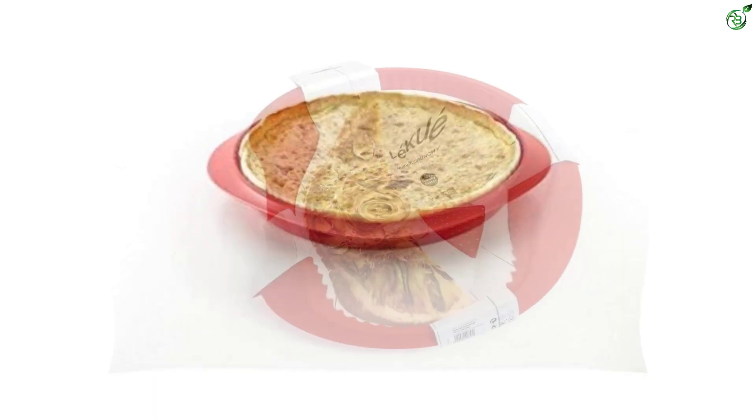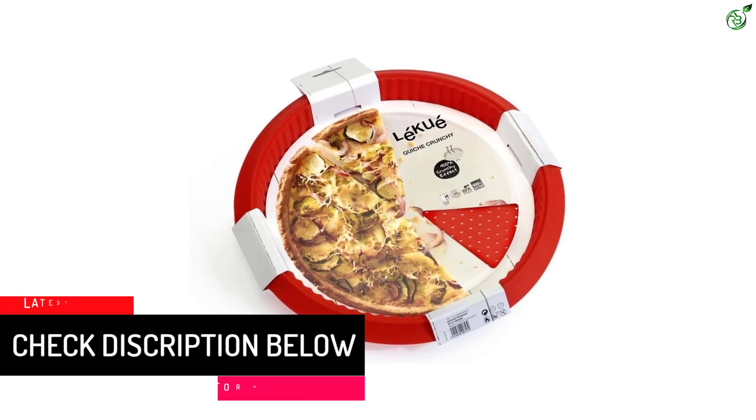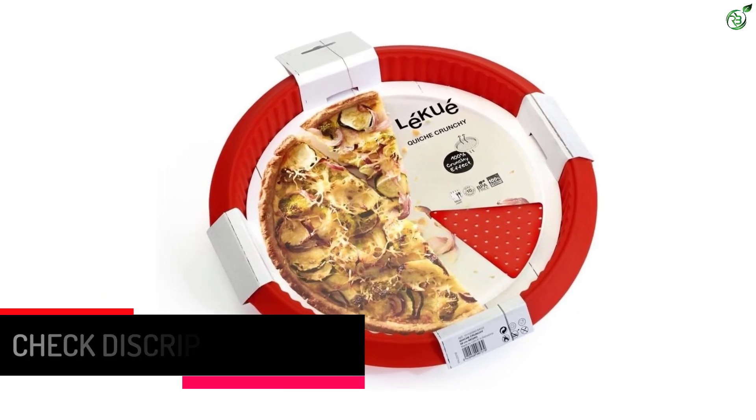The secret is in the baking — due to the micro perforation, the Lequeux Quiche Pan allows air to circulate through the holes to get a much crunchier crust. Platinum silicone molds are treated with a special nonstick coating, so you only need to oil them before first use to activate the nonstick properties.